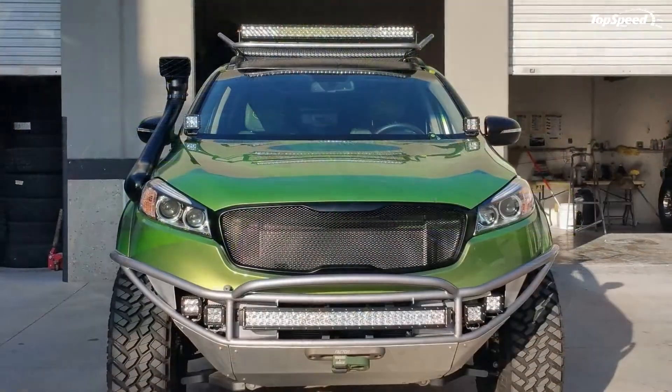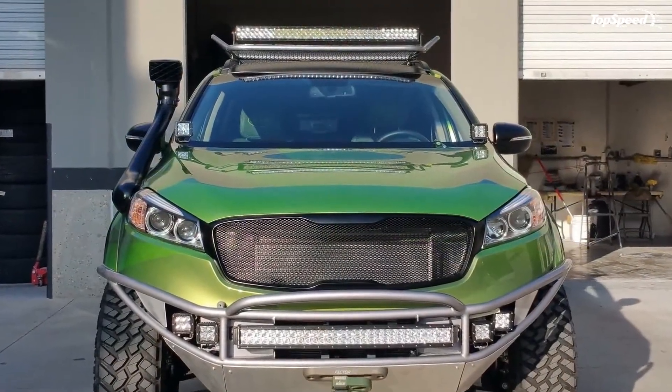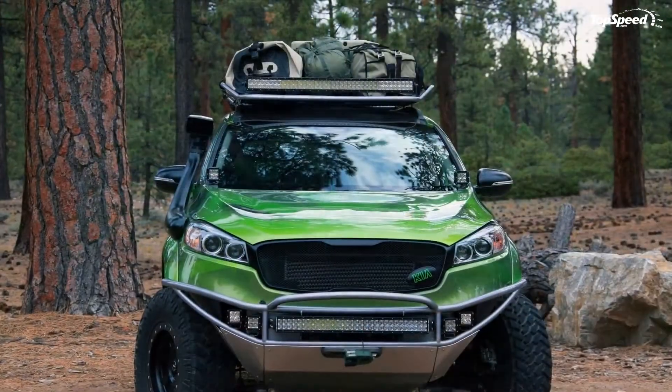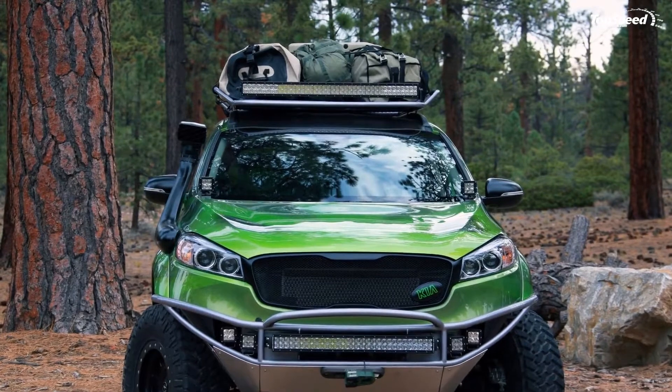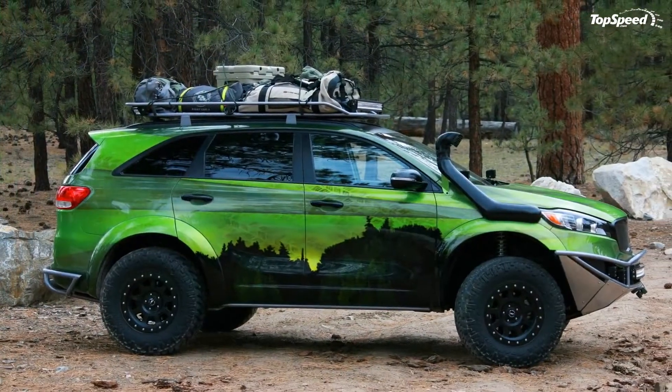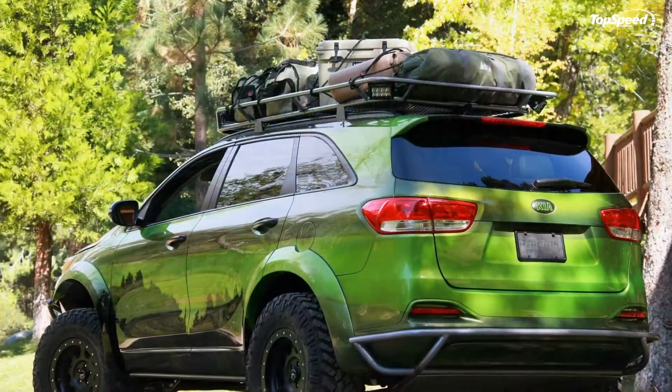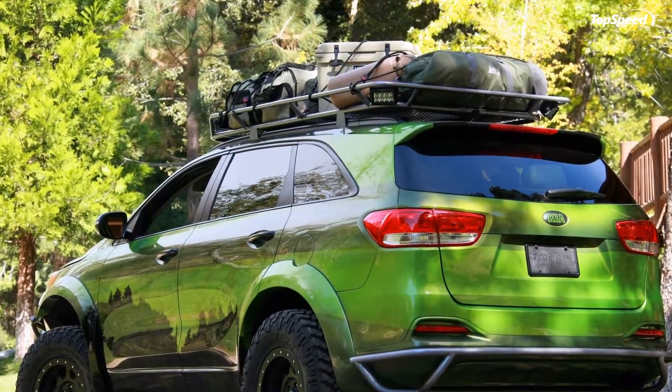Moreover, outside of a couple of showy choices to attract the eyes of SEMA's show-goers, this is primarily a sober and highly practical machine for a weekend outing in the northwestern wilderness. Just look past the crazy paint and the odd choices made for the interior, and it's difficult to think of a better way to outfit a Sorento for off-roading.